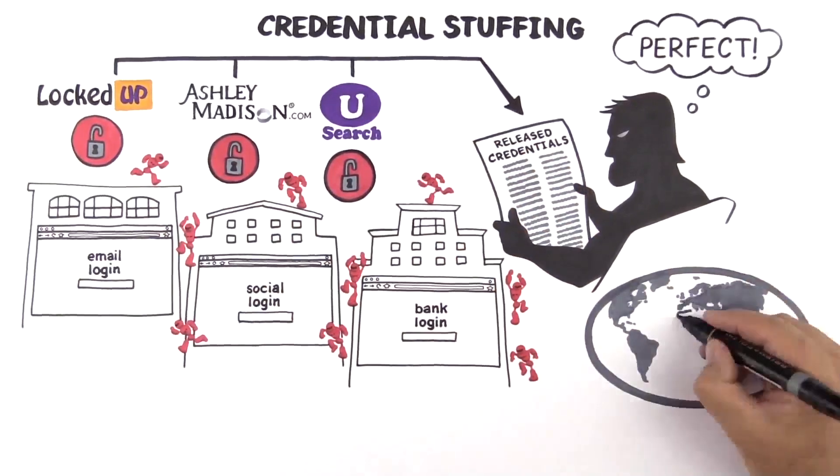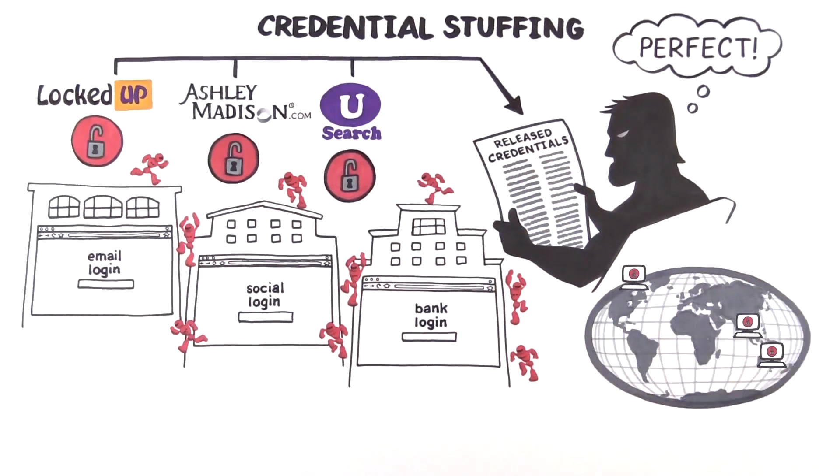Which explains why companies around the world see a massive spike in failed login attempts on their website after a major breach announcement, and have to absorb the cost of verifying and unlocking accounts for genuine customers.